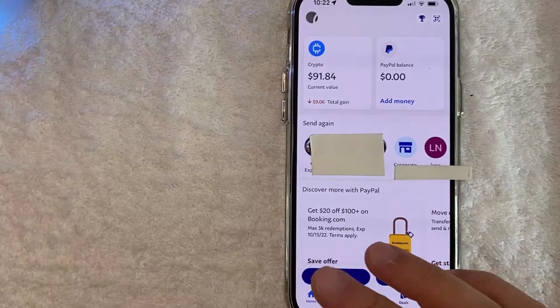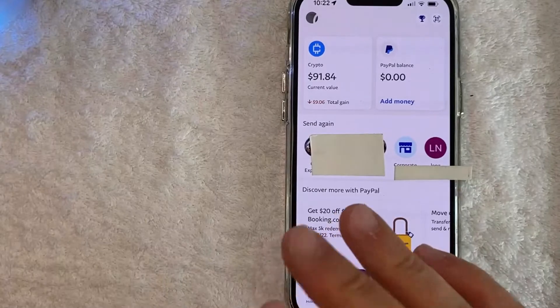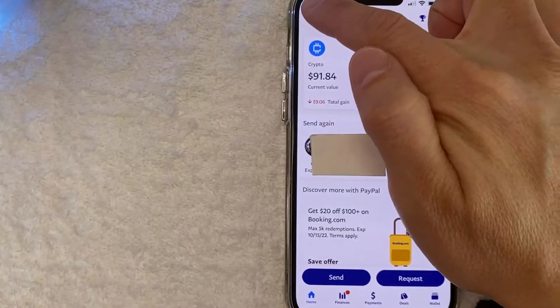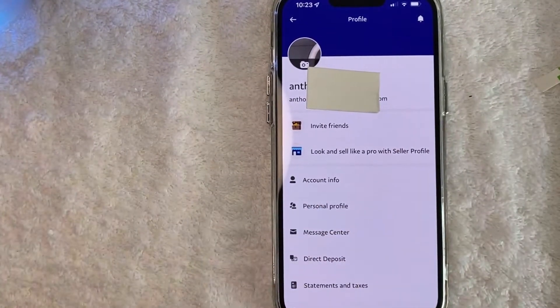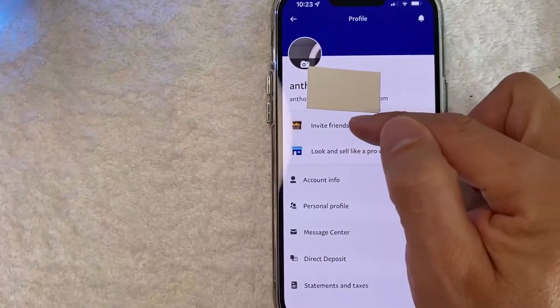I went ahead and opened up my PayPal account. This is the home screen here. Now here on the home screen, if you want to find your PayPal promo code, click on your profile icon — it's here on the top left. Once you click there, you're going to see more information about your PayPal profile. However, in order to get your PayPal promo code, click on this link right here called invite friends.